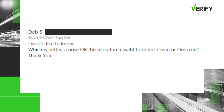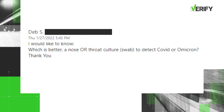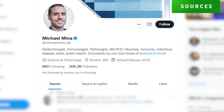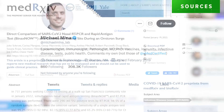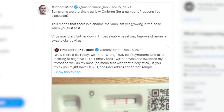We got this question from Deb S — she asked: which is better, a nose or throat swab to detect COVID or Omicron? So let's verify our sources: Dr. Michael Mina, the chief science officer for EMED, a study from Med Archive, and the FDA in a Twitter post at the end of December.